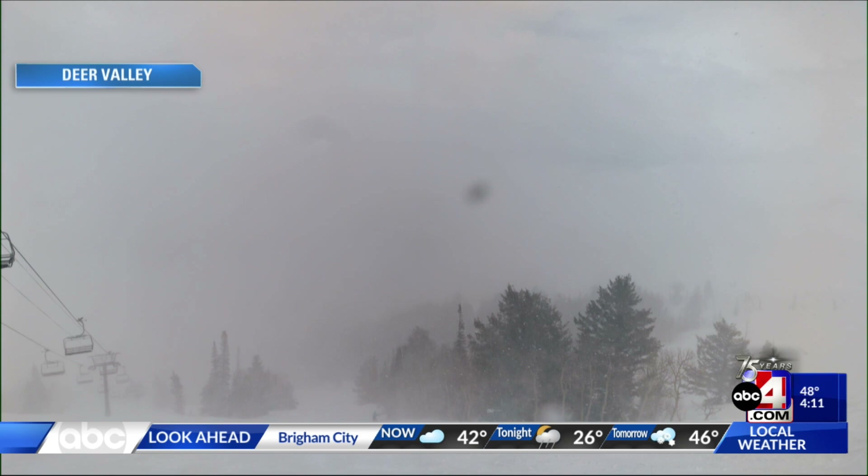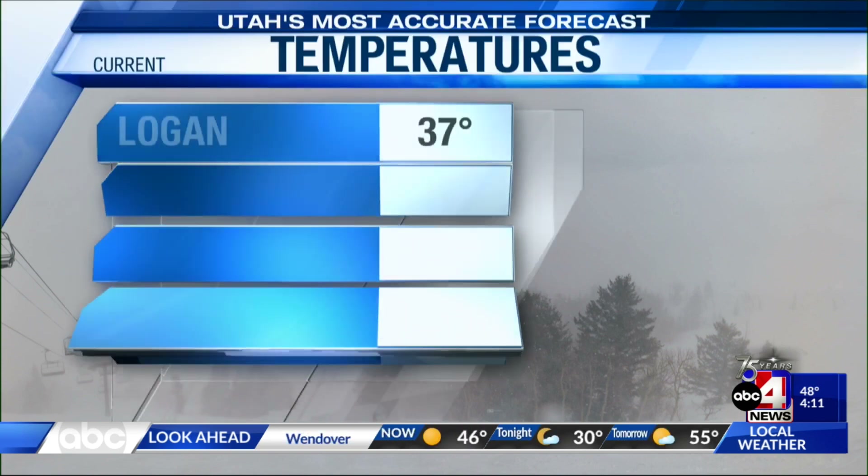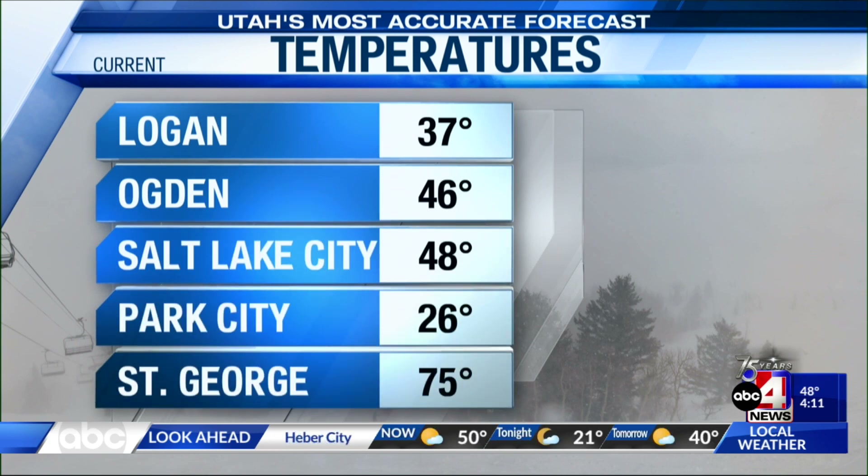At this point, most of what we're seeing when it comes to wet weather has migrated up into the mountains. But in the mountains, we're actually seeing some pretty decent snow. This is the view from Deer Valley right now, and you can definitely tell that snow is currently coming down.